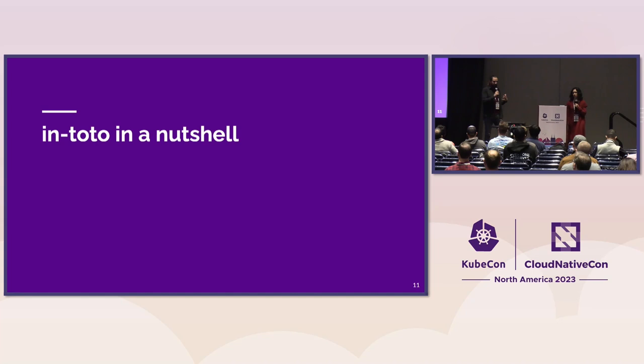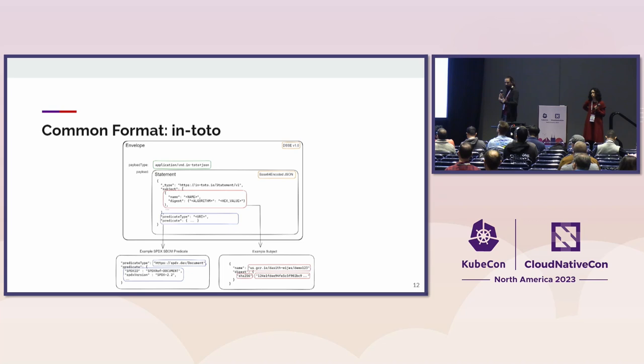By now you may be convinced that In-Toto is involved in all of these different initiatives and is probably a fundamental part of the software supply chain security problem. But you may be asking yourself: what is this In-Toto thing anyway? Well, In-Toto really is a way to talk about how a software product is made and to see essentially every single step that was carried out.